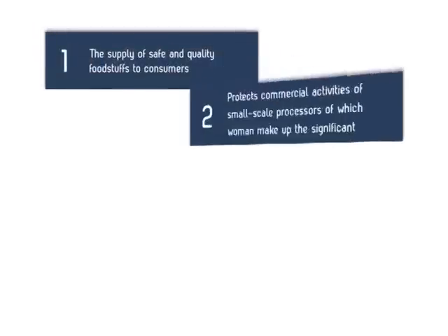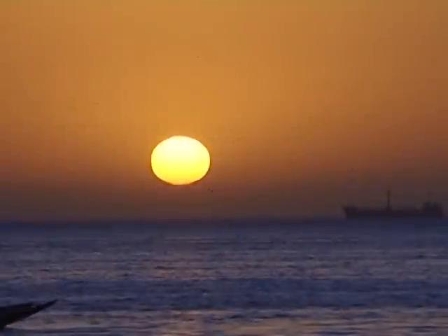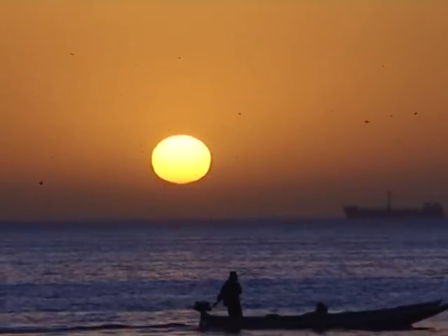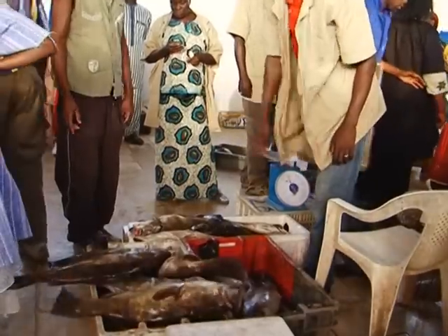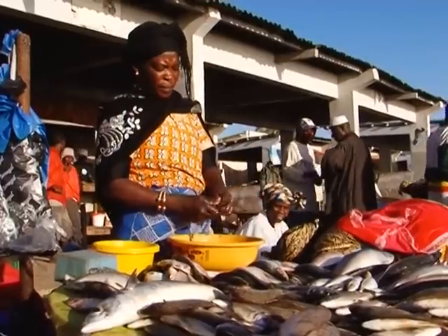These benefits cannot leave anyone indifferent, whether they are an individual or an institution committed to the development of artisanal fisheries, through the livelihood of the poorest or to ensuring food security for an entire population. Artisanal fisheries are actually the backbone of the entire sector in low-income countries. Therefore, promoting the use of the FTT Tiror helps to promote the sustained development of these countries through the fisheries sector.